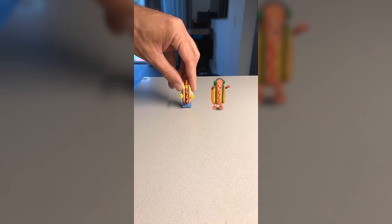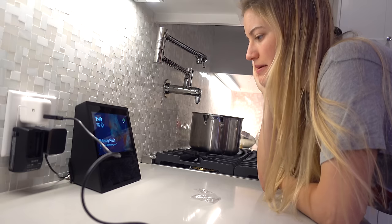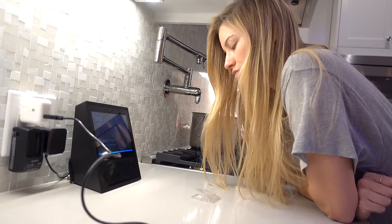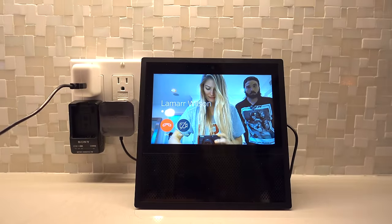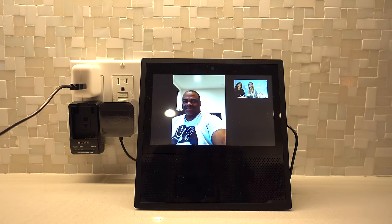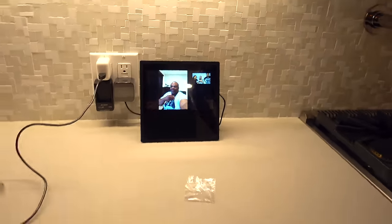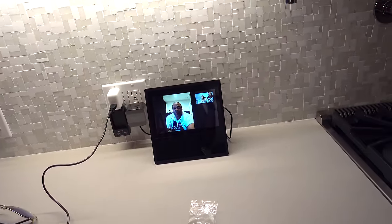Alexa, drop in on Lamar Wilson. Lamar Wilson has not allowed you to drop in. Alexa, video call Lamar Wilson. Lamar Wilson — yes! He answered! Oh, I don't look well. Lamar Wilson! He's unshaven. You look like a man — I like the beard. Well, thank you for coming and saying hi. Tell Lamar his beard looks very nice. I don't like facial hair — I look 55. You tell him how handsome he looks.